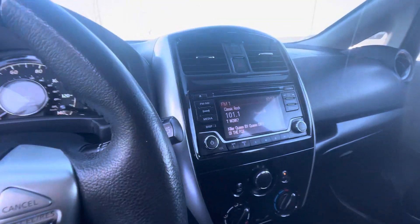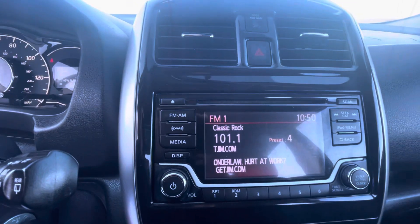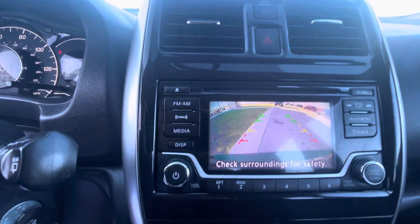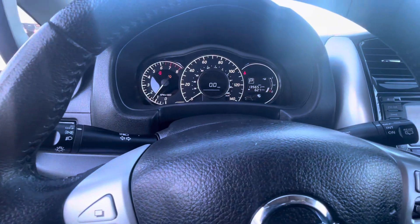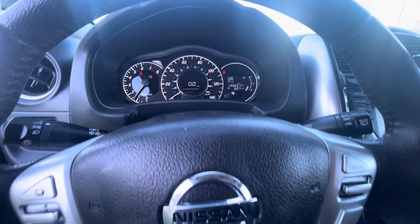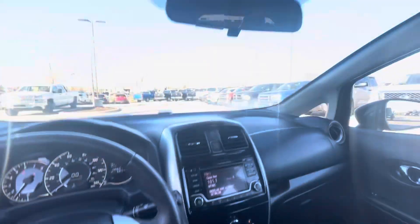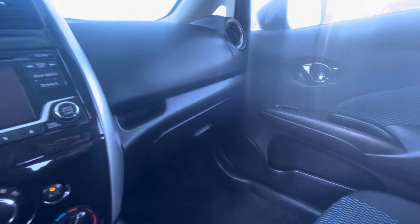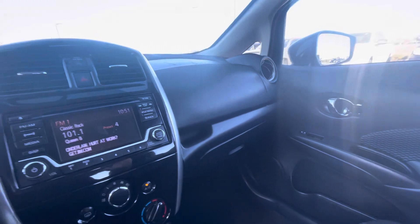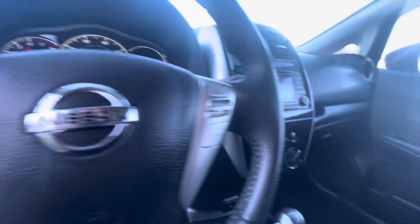Here you've got the stereo, XM radio, and a backup camera — pretty cool feature. USB ports. 135,000 miles, and you can see cruise control. The gas economy on this one is great — pretty good gas mileage.